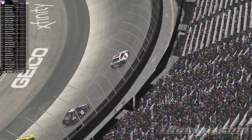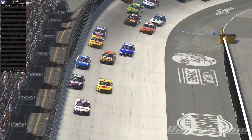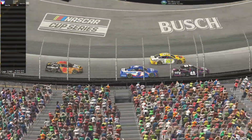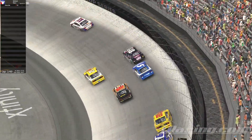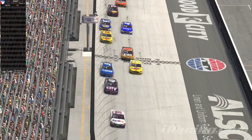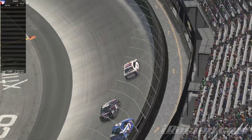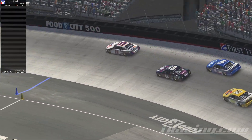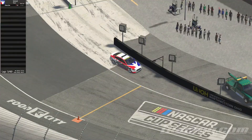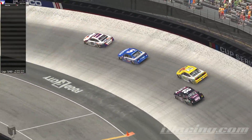Brad Chesson in the 12 in third, using that bottom lane. The 8 car gonna slip up high. Side by side for second. 40 and the 5 though, they get that big run. 40 leaves an opening for the 5, he's gonna let them go here. Brad Chesson will go around, he'll get third.